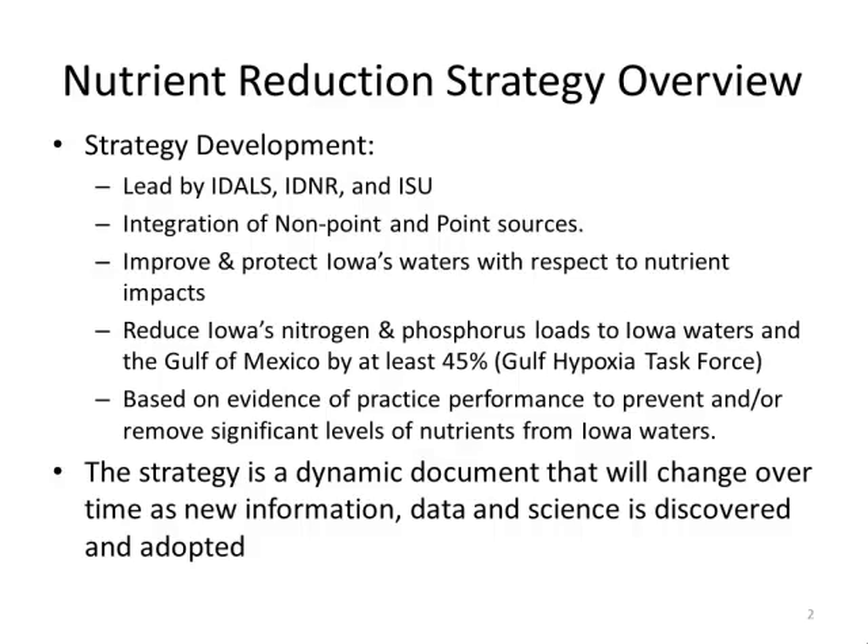The document looked at what it would take to reach the Gulf Hypoxia goal set forth for states adjacent to the Mississippi River — a 45 percent reduction in both nitrogen and phosphorus. The Iowa strategy integrated both nonpoint and point source loads, using a science-based, technology-based approach, looking at all available data and practices and assigning loading reductions based on implementation.